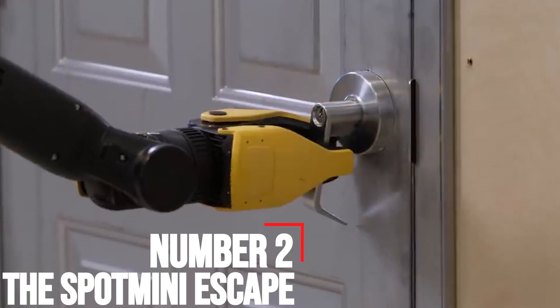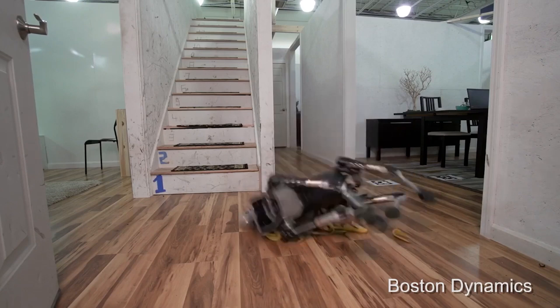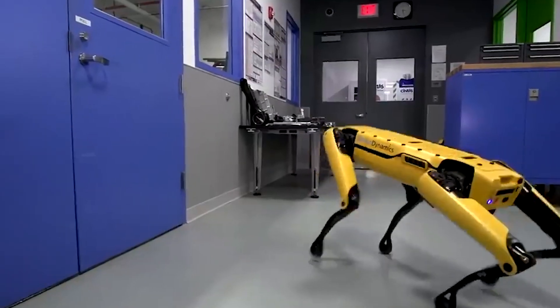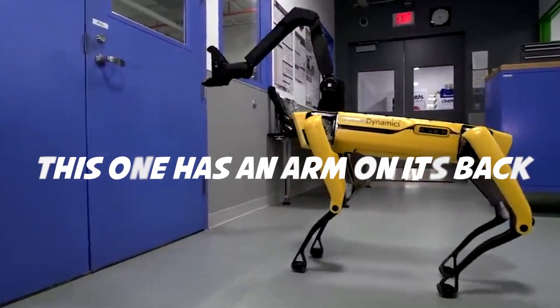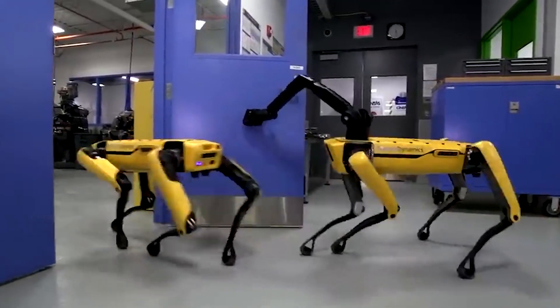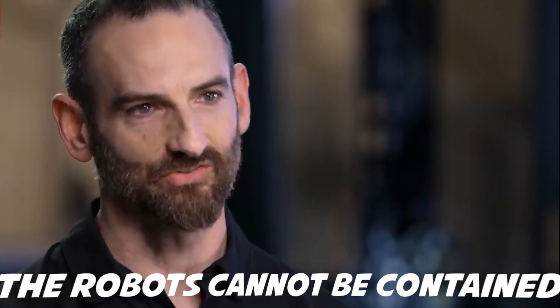Number 2: The Spot Mini Escape. The good news about the impending robot apocalypse is that it's always been relatively easy to keep robots contained — put a simple obstacle in the way, like the time we watched Boston Dynamics' first robot dog, Spot, slip on a banana peel, and the humans win. Or, at least, that used to be the case until February of 2018, when Boston Dynamics released a video of a robot opening a door. In the video, the Spot Mini tries to get out of a lab but can't, because it doesn't have hands. But then, Spot Mini gets the last laugh as it calls over its friend — another Spot Mini — and, plot twist, this one has an arm on its back. The new Spot Mini walks over, extends its creepy fifth robot arm mounted on its back, pulls the door handle, pries open the door, and holds it open for its robot friend to walk through, then walks through the door itself. It was proof that the robots cannot be contained.